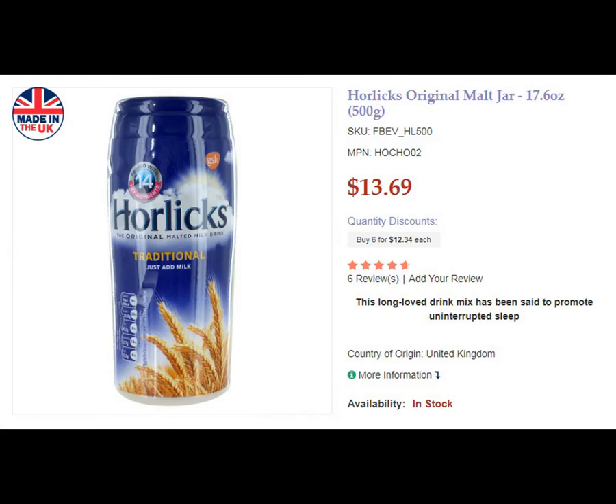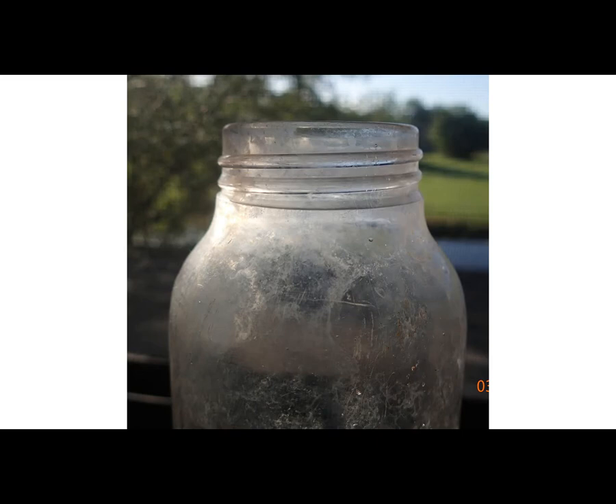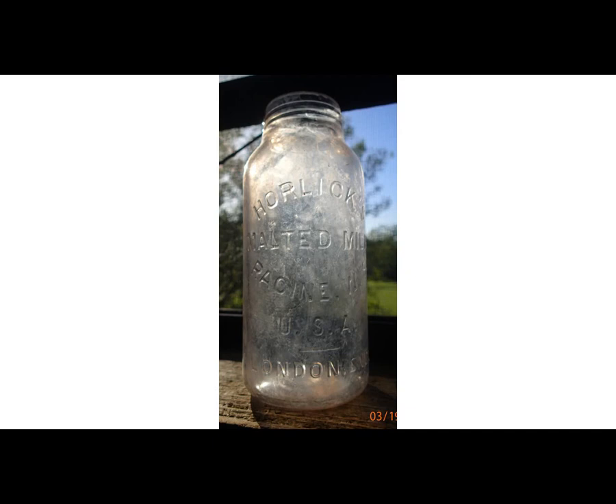The largest markets for Horlick's today are the UK, India, and Malaysia. People use it in the powder form and they use it as a sleep aid. My bottle is a manganese glass screw top jar. Manganese glass was used between the 1880s until about the end of World War I, so by 1920 you don't really see it anymore. Since it has Racine and London on the jar, and the London location wasn't running until 1908, this dates this bottle somewhere between 1908 and 1920. Manganese glass turns a purpley color after being exposed to the sun for long periods of time.